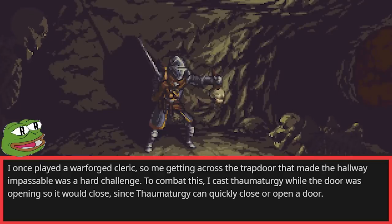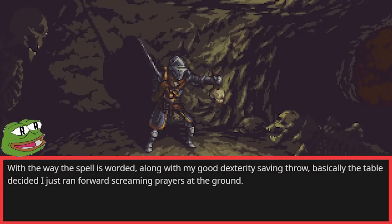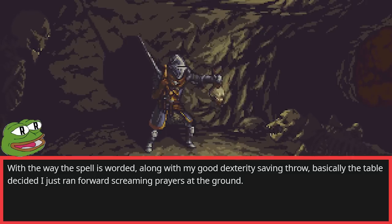I once played a warforged cleric, so getting across the trap door that made the hallway impassable was a hard challenge. To combat this, I cast Thaumaturgy while the door was opening so it would close, since Thaumaturgy can quickly open or close a door. With the way the spell is worded, along with my good dexterity saving throw, the table basically decided I just ran forward screaming prayers at the ground.